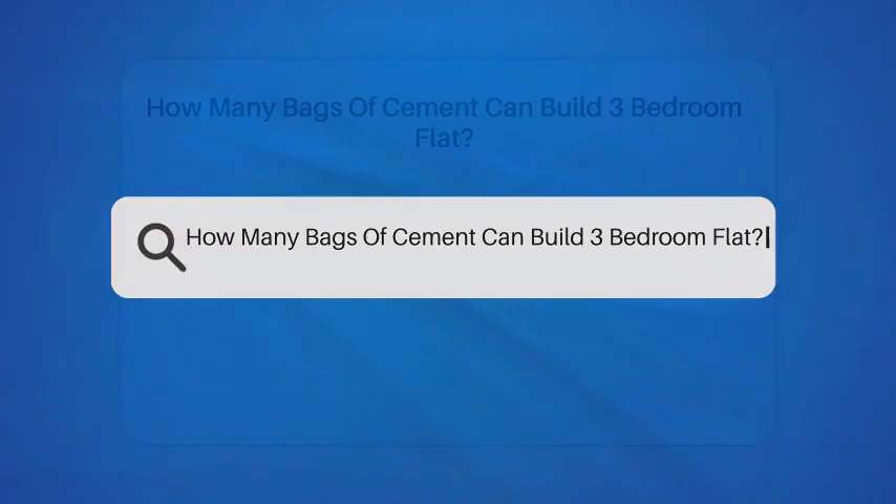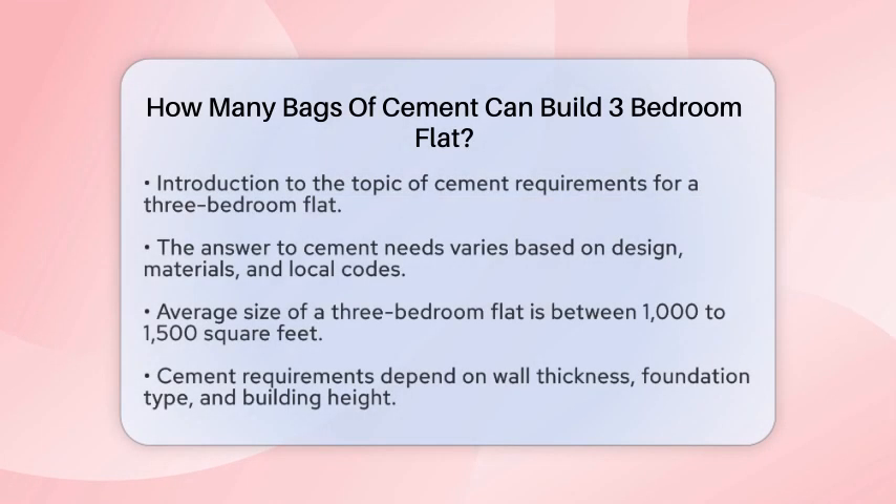How many bags of cement can build a 3-bedroom flat? Imagine standing in front of a 3-bedroom flat, envisioning the structure coming to life. You might wonder how many bags of cement are needed to turn that vision into reality.